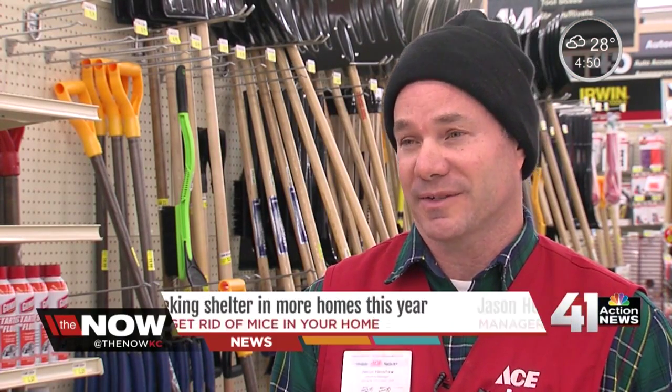It's not just exterminators who are seeing the common house mouse. I stopped by a local hardware store, and the manager tells me it's an issue for his customers — they're selling a ton of traps, lots of different traps, and having record sales in mouse traps.